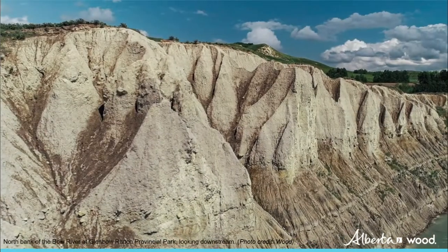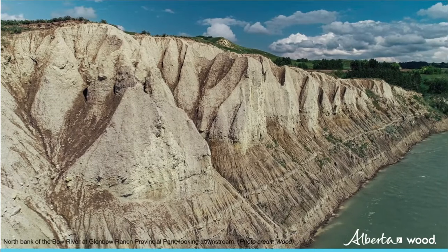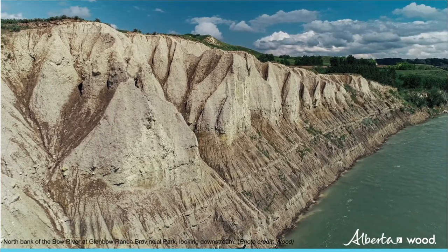The Morley option involves creating a new reservoir between Seabee and Morley on Stony Nakoda Nation's reserve lands. More information will be provided in the future.